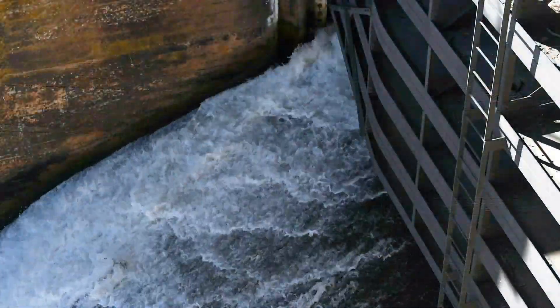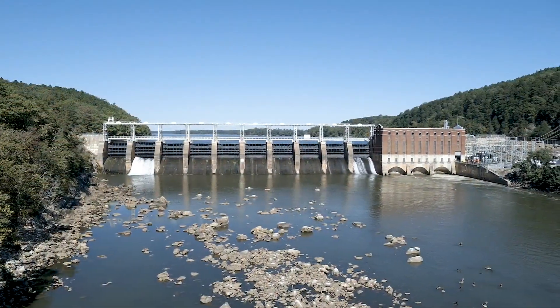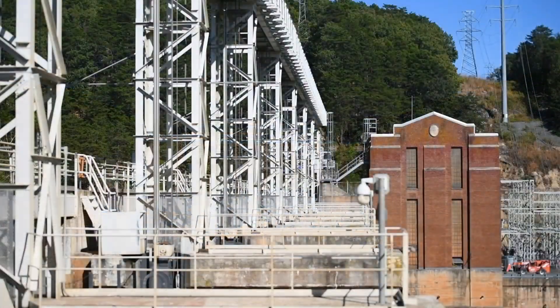I think hydro is uniquely posed to solve some of the technical challenges with renewable energy, and there's also tremendous opportunity for innovation. The major growth in hydro happened many, many years ago, so there's a tremendous opportunity to bring new technology to hydro.